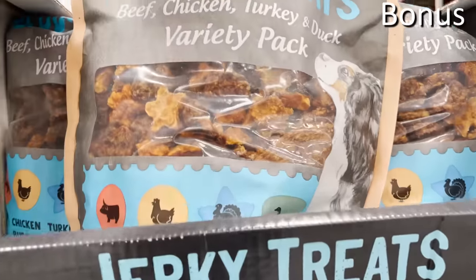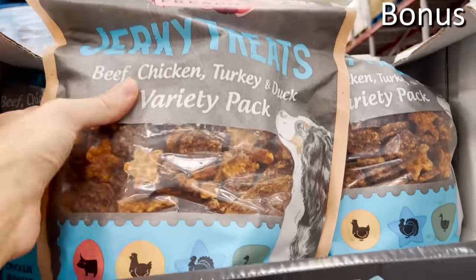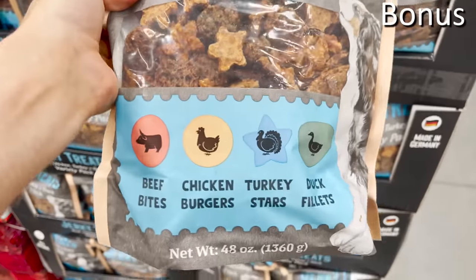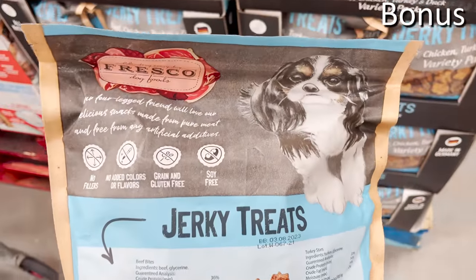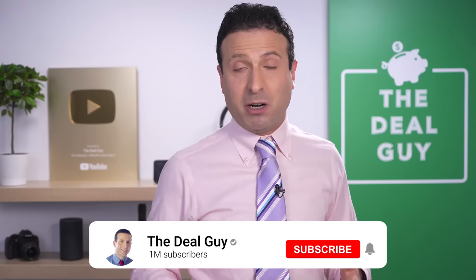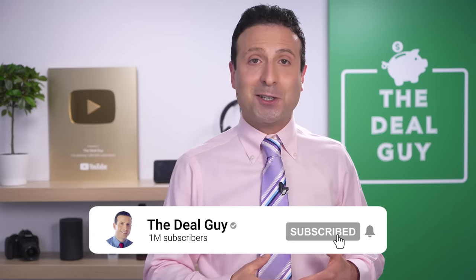The dog jerky variety pack — I did not consume this in my car or at all — but I was pleased to see that for $14.98 you get your choice of beef, chicken, turkey, or duck. It's weird: when I'm talking about the meats associated with the dog product, I can feel myself salivating. Thank you for making it to this part of the video. If you guys like this content, please give it a thumbs up, share it with another Sam's Club shopper, subscribe, turn your notifications on, and I really appreciate you. Thank you for watching!